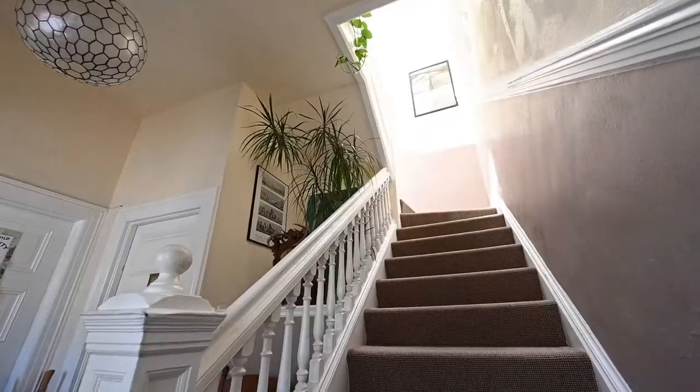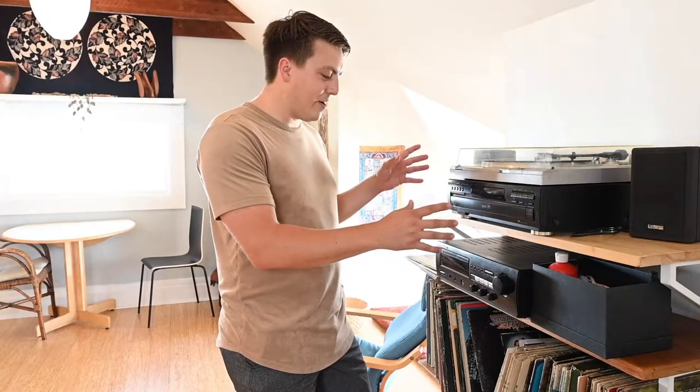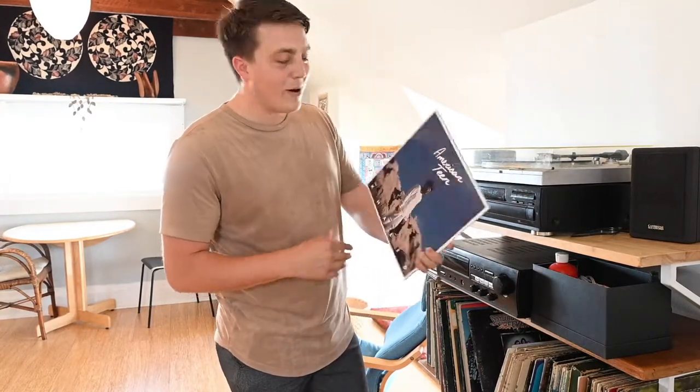Come on, let's take a look inside. So we got this super cool record player here. We're going to put on some tunes for you — how about Khalid, American Teen?